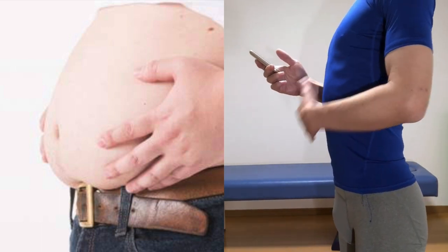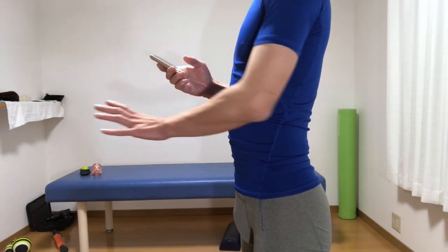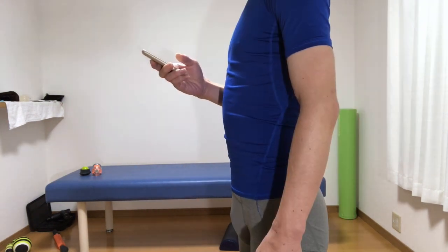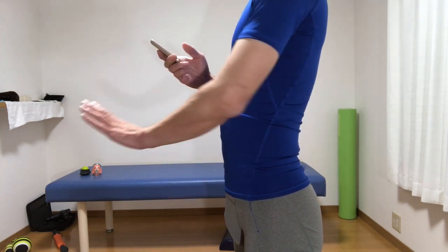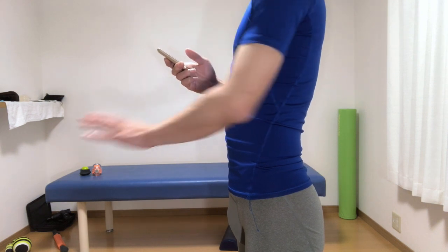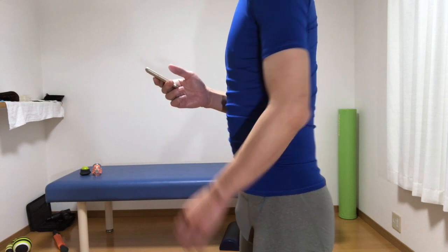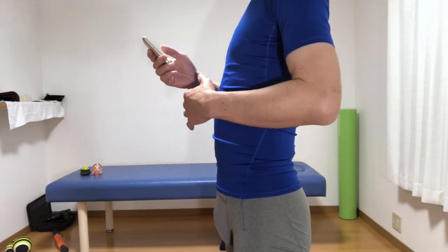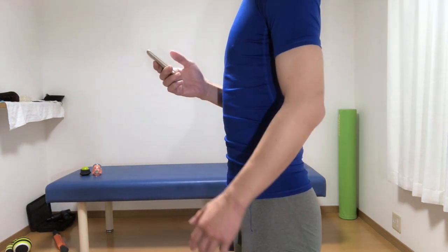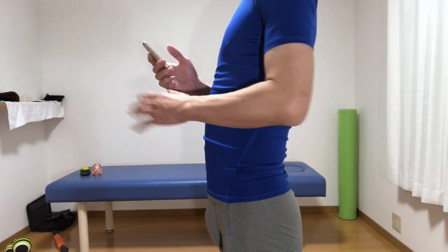I would like people with a protruding stomach to take special care when breathing. When you swell your stomach, the pressure from the inside goes outward, forward, and downward. For those who have skin that pops out, if you take abdominal breathing in this state, the pressure from the inside to the outside will be very strong. It may weaken the pelvic floor muscles, making it highly possible that abdominal breathing further inflates the abdomen and worsens pelvic floor function.